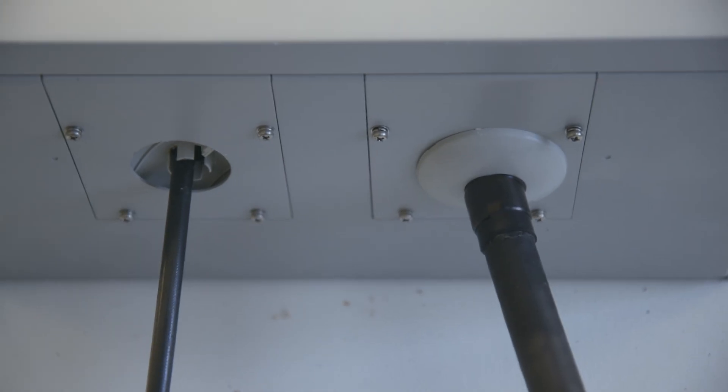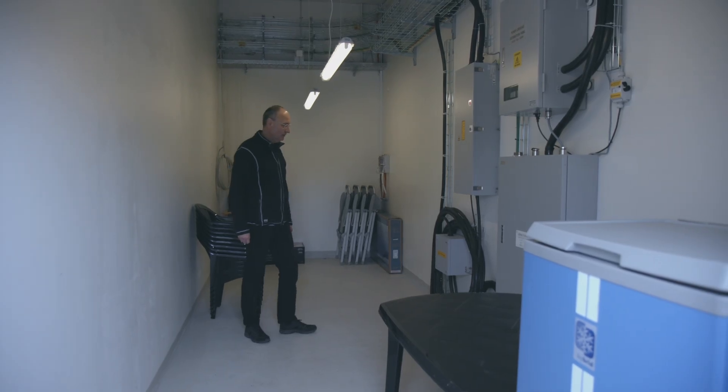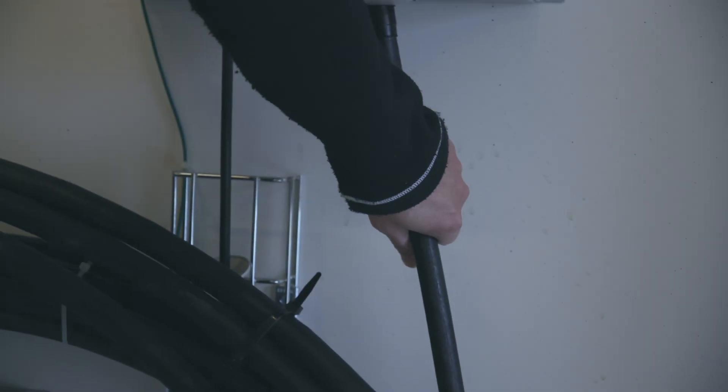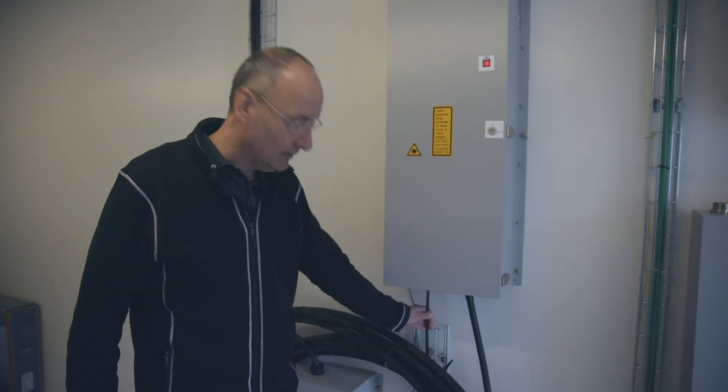This is the cable coming in from the outside, from the beach manhole, entering the building. We have the fiber cable and the power cable — as simple as that. 7,500 kilometers and now it's here.